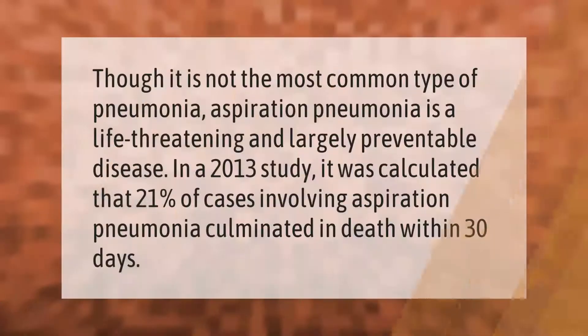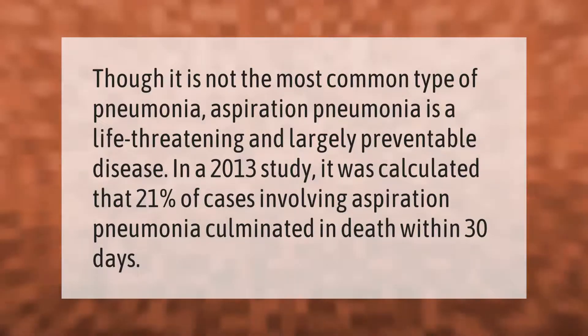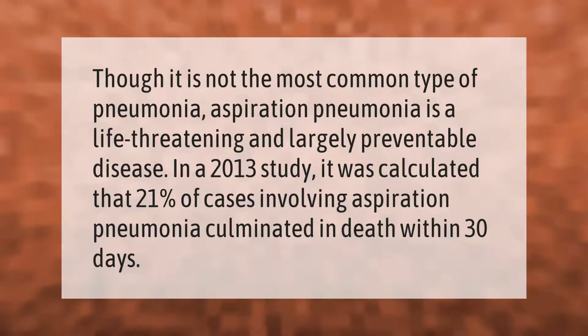Though it is not the most common type of pneumonia, aspiration pneumonia is a life-threatening and largely preventable disease. In a 2013 study, it was calculated that 21% of cases involving aspiration pneumonia culminated in death within 30 days.